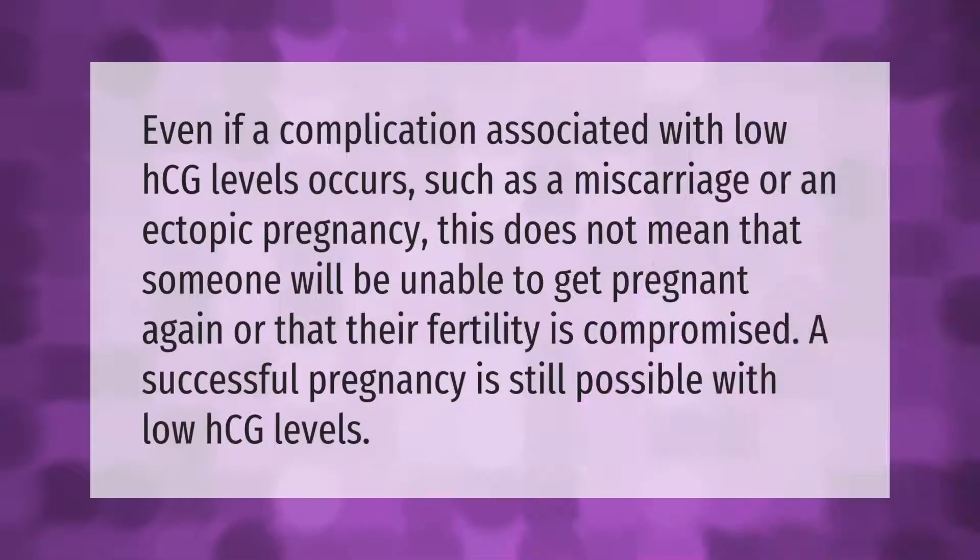Even if a complication associated with low HCG levels occurs, such as a miscarriage or an ectopic pregnancy, this does not mean that someone will be unable to get pregnant again or that their fertility is compromised. A successful pregnancy is still possible with low HCG levels.